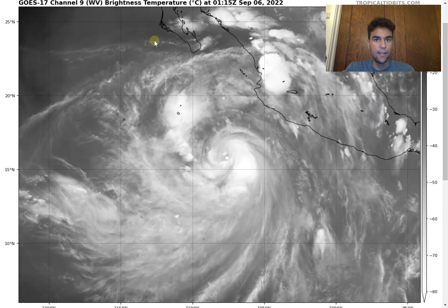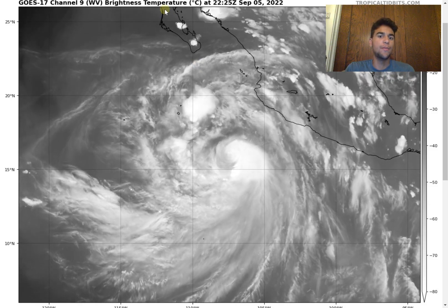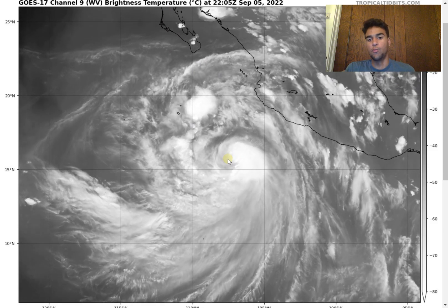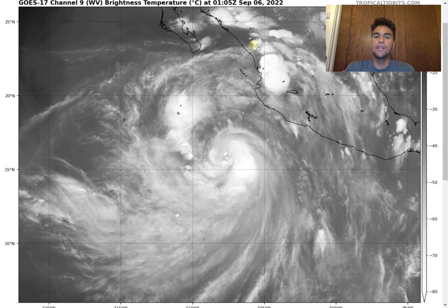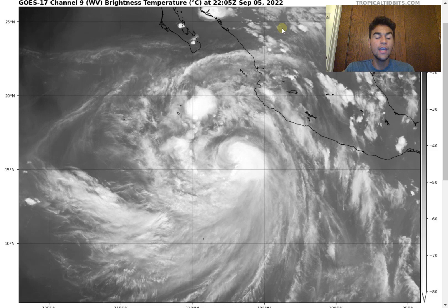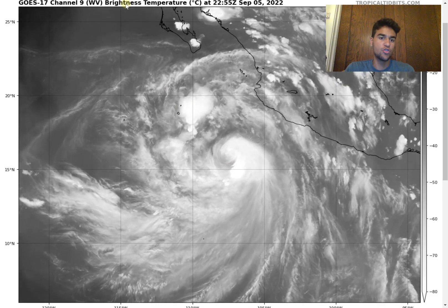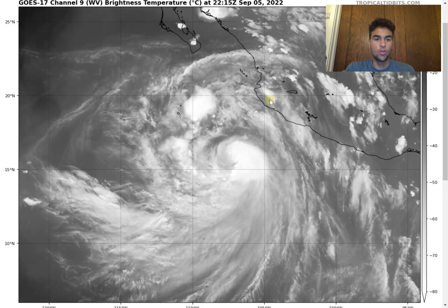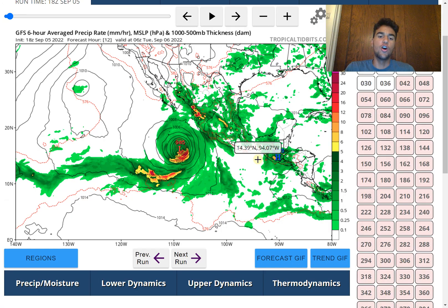The only inhibiting factor that would prevent further strengthening will be the cooler waters of the Pacific, but that might not be enough to completely weaken this storm by the time it reaches Southern California, which is a major concern. We also have some clouds drifting to the east due to an upper-level high just north of it, but it isn't imposing strong enough upper-level winds to really disorganize the storm.